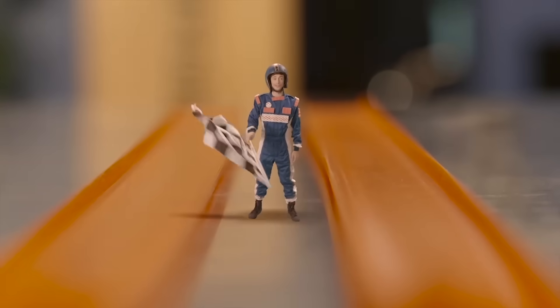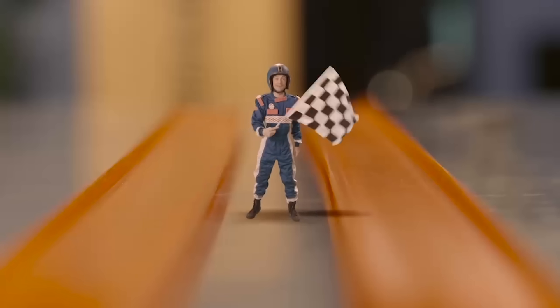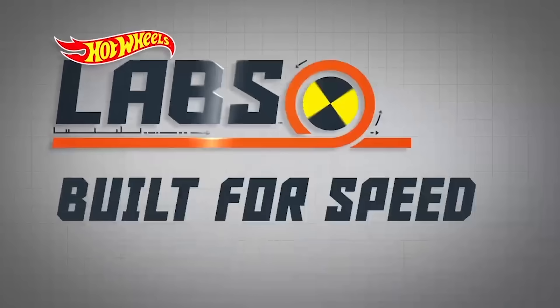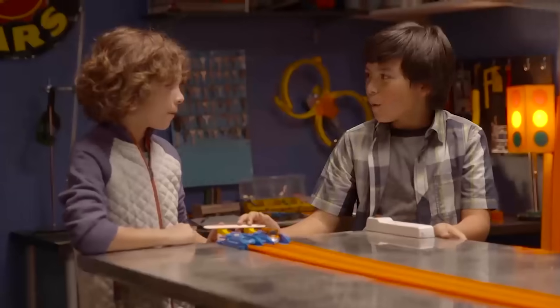Ever wonder why a race car looks so cool and sleek? Find out today on Hot Wheels Labs, built for speed! Three, two, one!